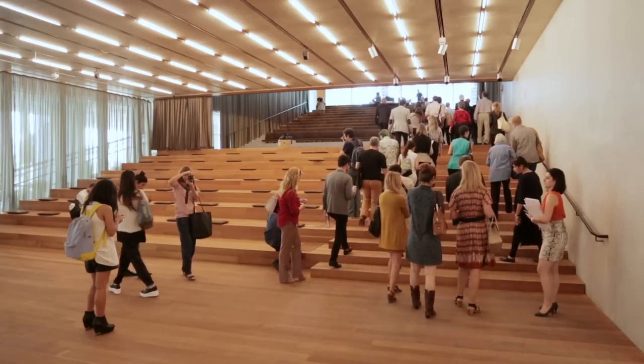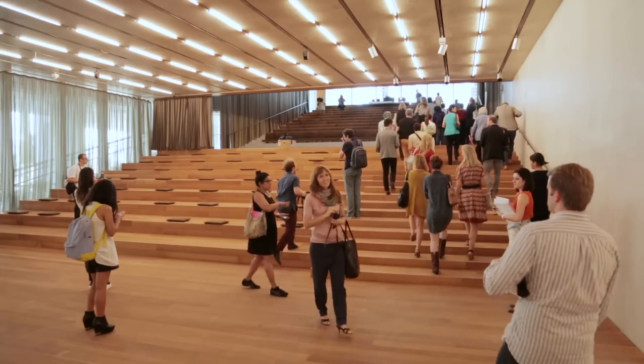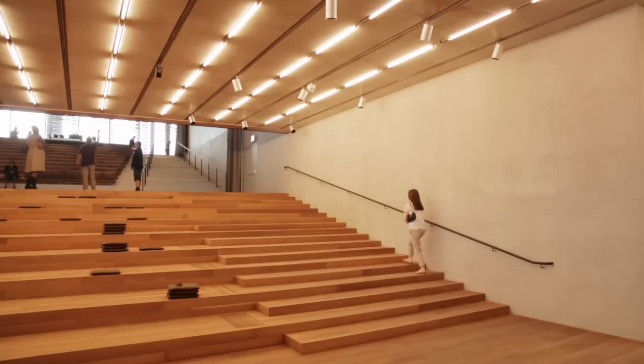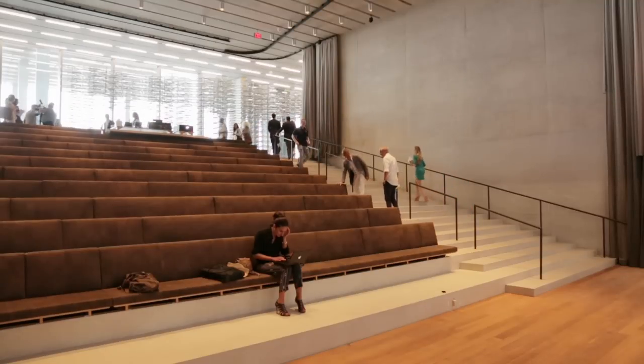The Auditorium Staircase is an attempt to do more than just an auditorium, that would be a space that is closed and is only used when there is a performance or a conference or whatever, but to introduce it so you have a grand stair leading people up to the main gallery floor. By means of curtains it can be subdivided, so it gives more opportunities to the curators and directors and the people here.